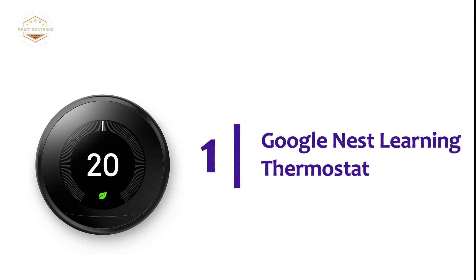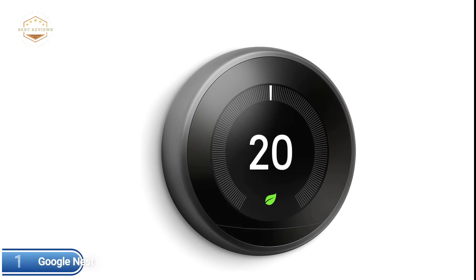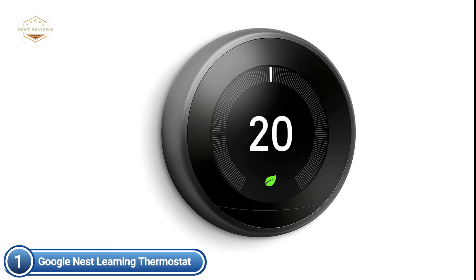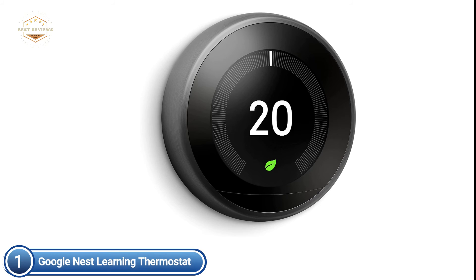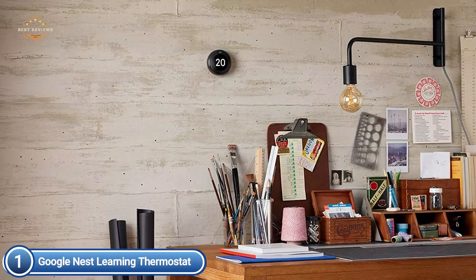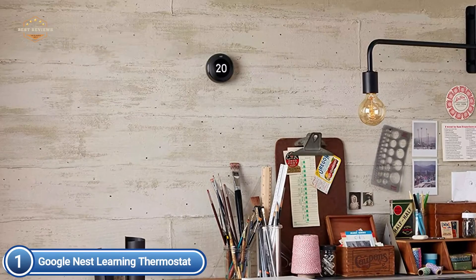The top pick on our list is the Google Nest Learning Thermostat. The Nest Learning Thermostat is an intelligent thermostat that can learn your habits and schedules itself to save energy. It is controllable from any location using the Nest app, and is compatible with Alexa and Google Assistant so you can control the temperature using your voice. It's also beautifully designed with a large, bright screen and metal finishes that will fit into the style of any home.